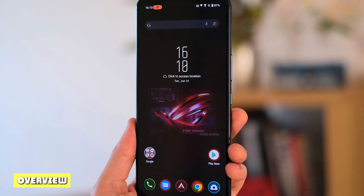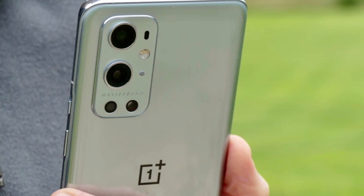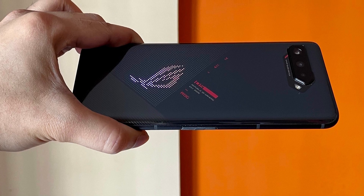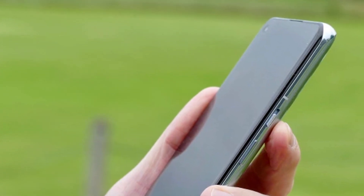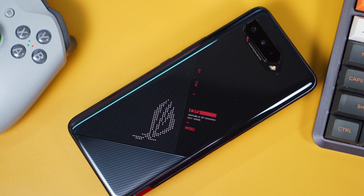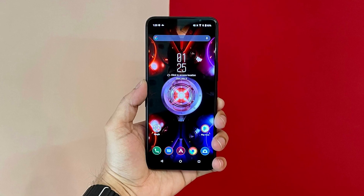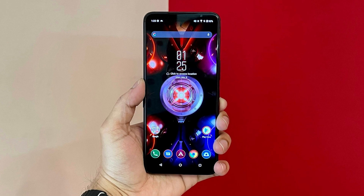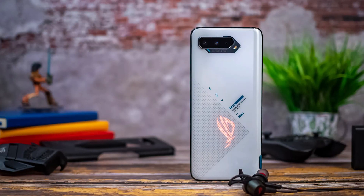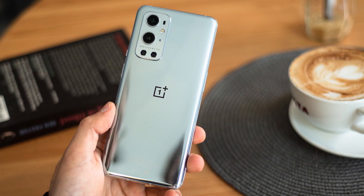One Plus Nine Pro vs ASUS ROG Phone 5 — Overview. This comparison is pretty close all things considered — two powerful devices with beautiful displays and super-fast charging, and either one would be a good gaming companion. Thanks to its far superior cameras, the One Plus Nine Pro is a better all-around phone than the ROG Phone 5. The Nine Pro matches the ROG Phone 5's raw performance and offers a fast dynamic display, even if the ASUS device can refresh at faster speeds. Meanwhile, the extra features on the ROG Phone 5 — like ultrasonic triggers — don't really make it a good day-to-day phone, as that's a limited use case.